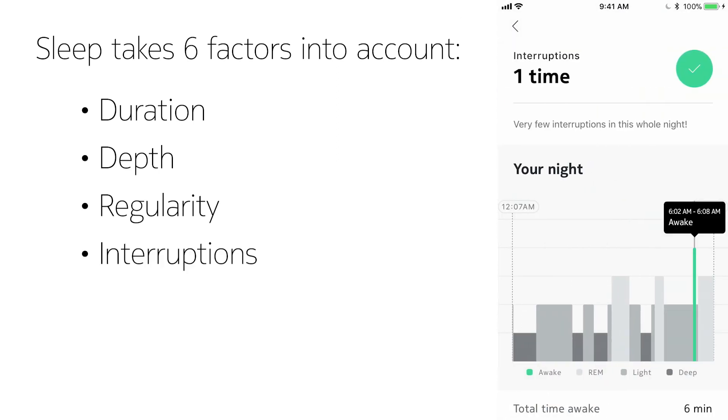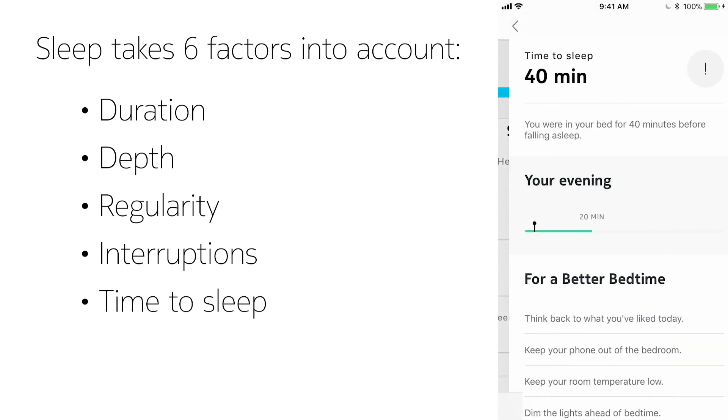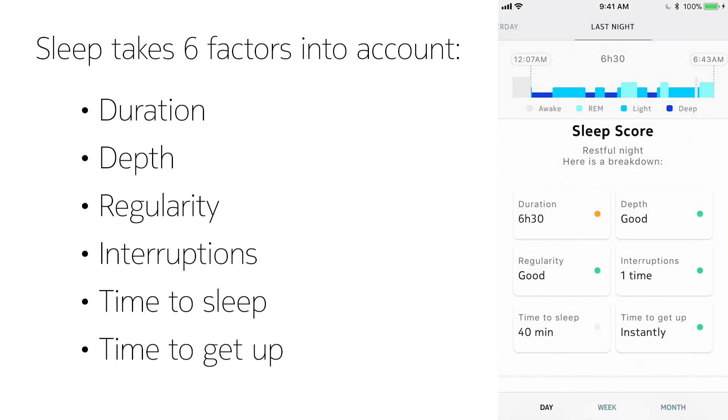Interruptions — whether from a pet, loud neighbor, or even your own kids, it's counted. And then, time it took to fall asleep and time it took for you to get up.